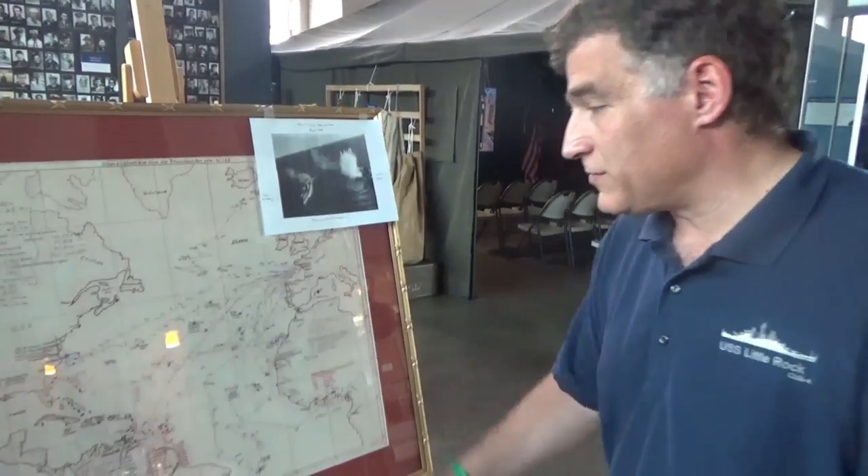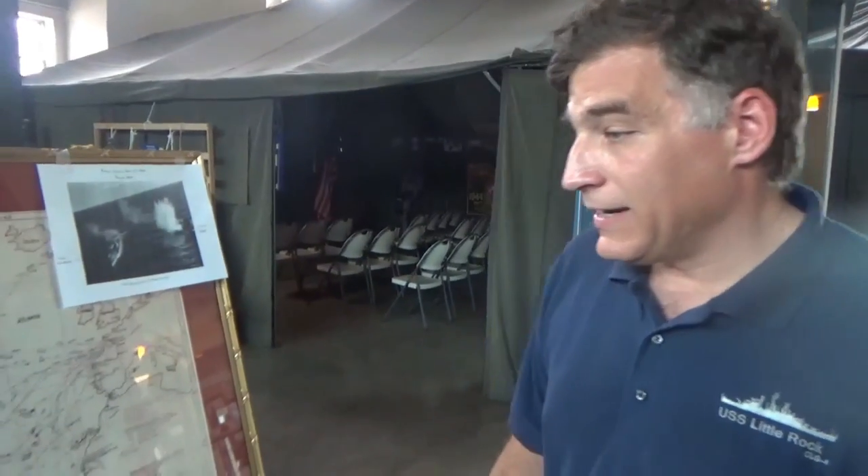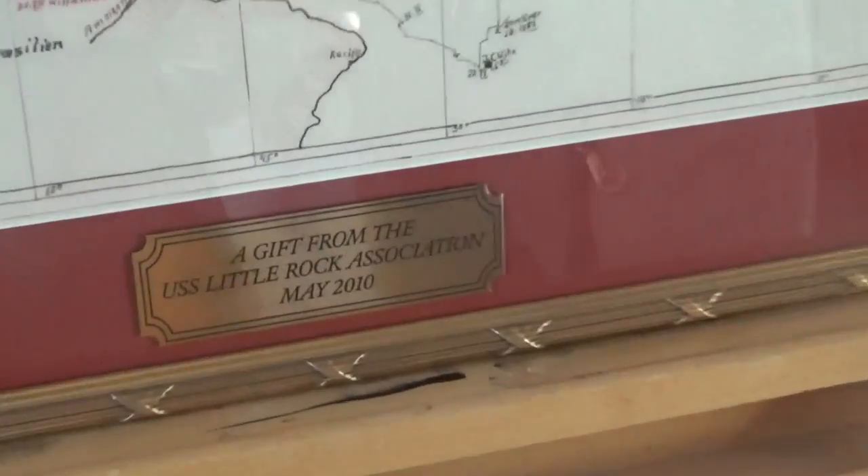He then scuttled the ship. Twenty-four Kriegsmarine went down with U-66, including the captain. Thirty-six were rescued. The provenance of this map: it came from men who served aboard the Buckley, so they must have captured this map. To my knowledge, we have it on display here in the museum building, and it is a true map. We have a plaque that says it's a gift from the USS Little Rock Association in May 2010, but the paperwork shows it was actually from the Buckley crew. Maybe the USS Little Rock Association framed it for us. The Buckley must have had a reunion here at Buffalo Naval Park and it was donated to us then.